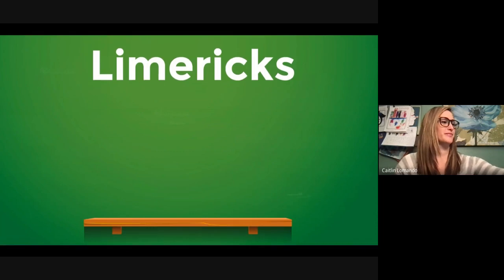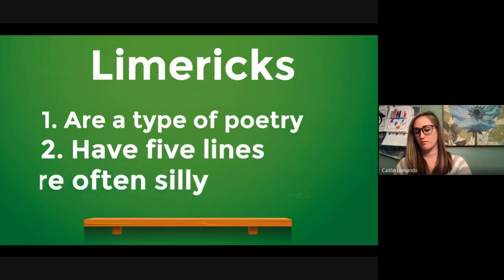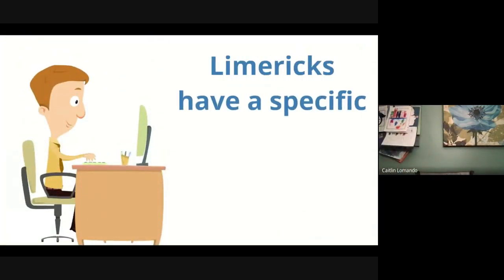Let's review. Limericks are a type of poetry. Limericks have five lines and limericks are often silly. That's not all though — limericks have a specific pattern. Just because a poem has five lines and sounds silly does not make it a limerick. Limericks have to follow a very special pattern.